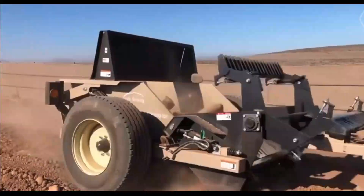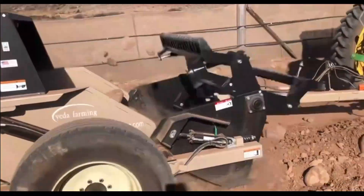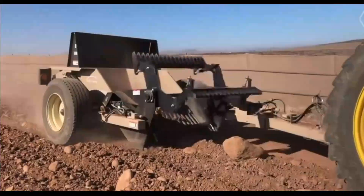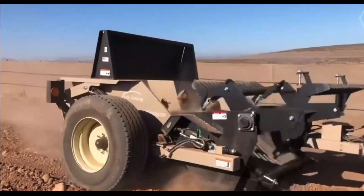This bad guy eats up pebbles, boulders, and other stones like cereal, showing no fear of any kind of terrain. Imagine fields that have been turned from treacherous courses into lush productive areas where your crops can flourish.